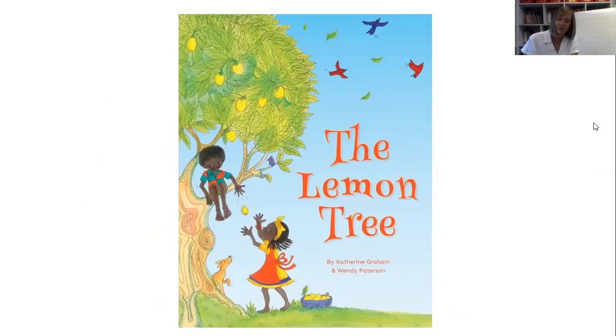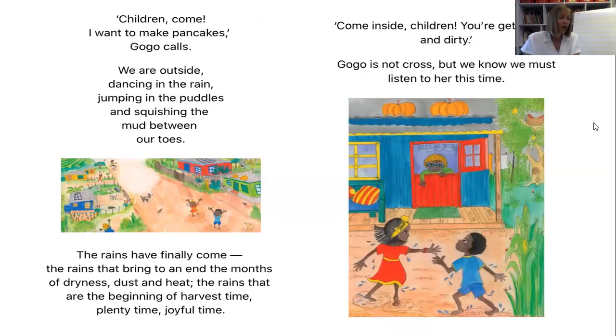Get yourselves comfy — we're going to now look at the story of The Lemon Tree, written by Catherine Graham and Wendy Patterson. 'Children, come. I want to make pancakes,' Gogo calls. We are outside dancing in the rain, jumping in puddles and squishing the mud between our toes. The rains have finally come — the rains that bring to an end the months of dryness, dust and heat; the rains that are the beginning of harvest time, plenty time, joyful time.